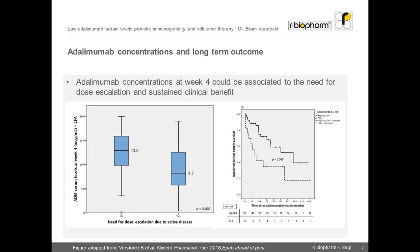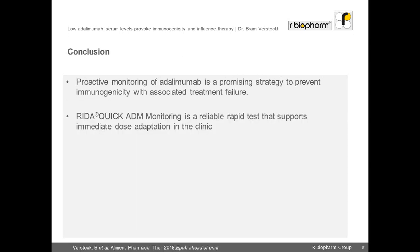The lower the drug concentration, the higher the likelihood the patient required a dose escalation in order to maintain response. To conclude, proactive monitoring of adalimumab serum concentrations as early as induction is a promising treatment strategy that allows reducing future anti-drug antibody development and preventing treatment failure. The RIDA-Quick ADM monitoring is a reliable test for adalimumab drug monitoring that supports immediate dose adaptation in clinical practice.